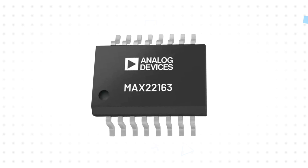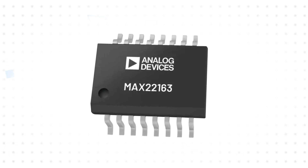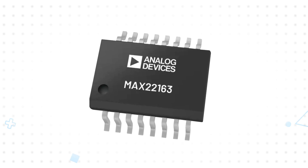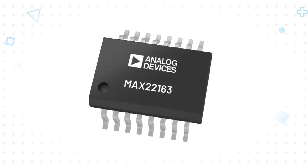The isolators are offered in a 16-pin QSOP package that provides four millimeters of creepage and clearance, plus robust isolation voltage, working voltage, surge withstand, and common-mode transient immunity.